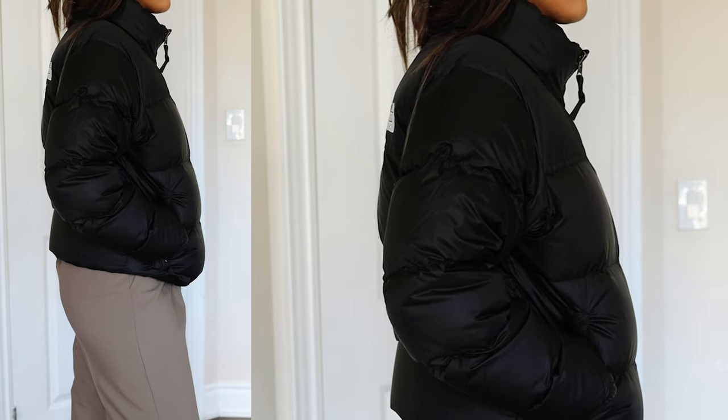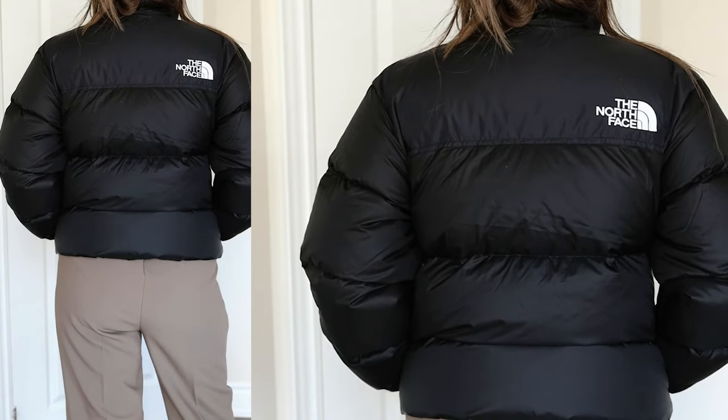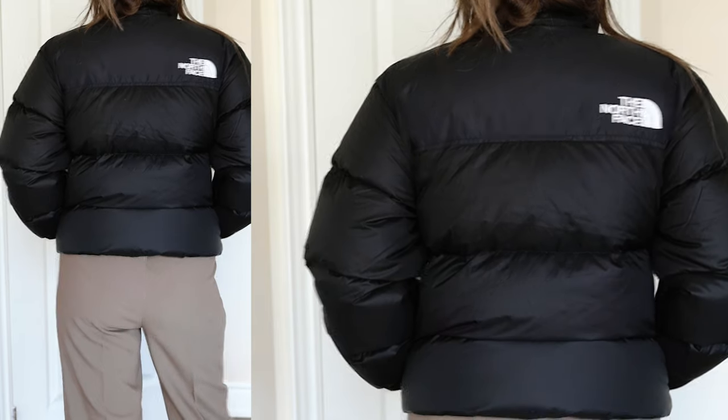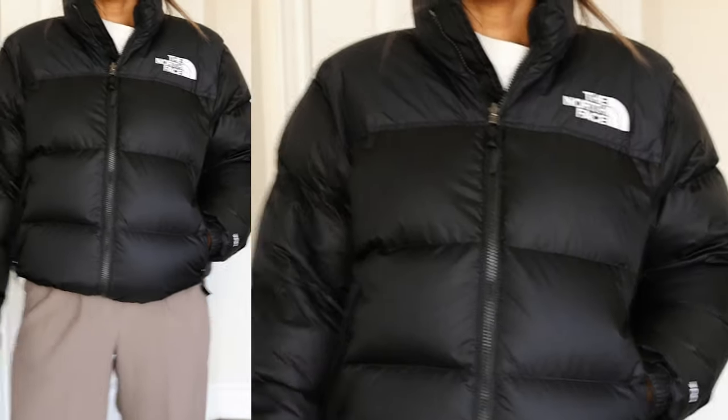I feel like it's a really good investment, especially for a puffer jacket. I've also tried on puffer jackets from Maritzia, and a bunch from Nordstrom, just a bunch of places. I think I like the quality of this, the fit, and obviously the style of this way better than the other ones.